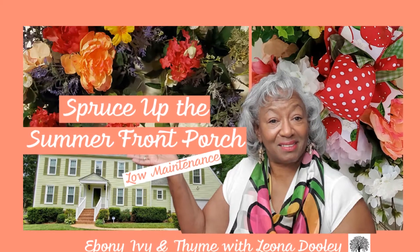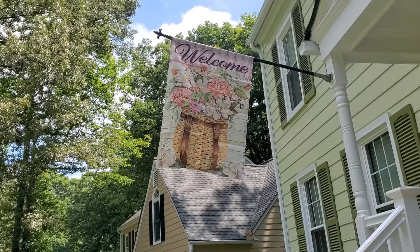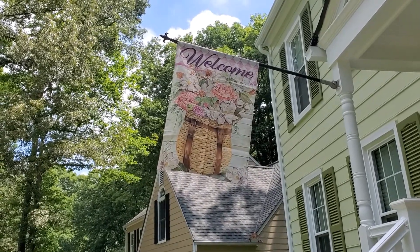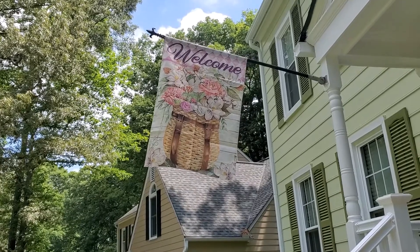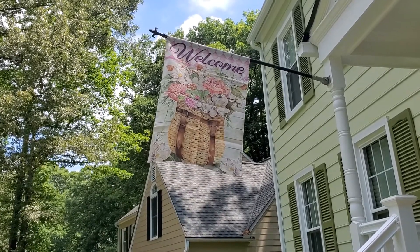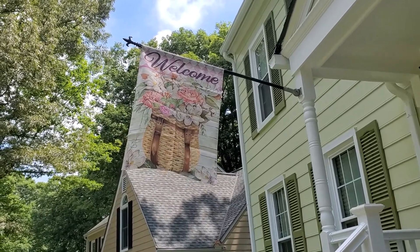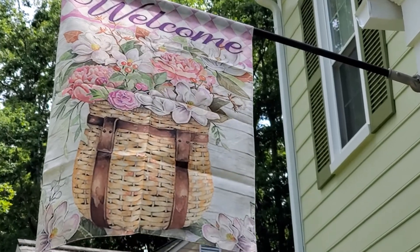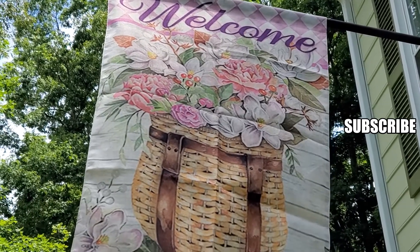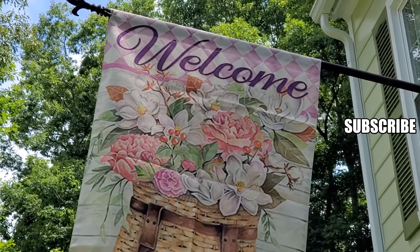Welcome to each of you to my summer front porch. Come and decorate with me. My inspiration for the front porch is always to find just the perfect flag, and this particular flag has beautiful florals in it and it sits in a lovely basket. I'm going to bring you a little bit closer so you can see how beautiful it is. It says welcome, and that's definitely for you — I want you to come to this front door.